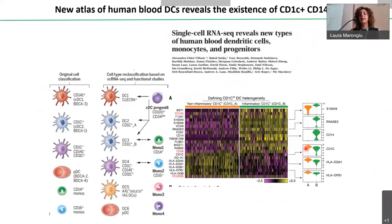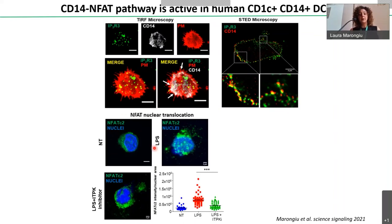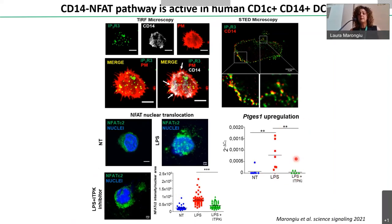We also confirmed our data in human dendritic cells, specifically in a population that expresses CD14, recently described as DC3. In these cells, we found that IP3 receptor 3 is present in the plasma membrane of human dendritic cells. Using STED microscopy, we observed that IP3 receptor 3 and CD14 co-localize also in human dendritic cells. Accordingly, inhibiting ITPK in human dendritic cells blocked NFATC2 nuclear translocation and upregulation of PTGS1.